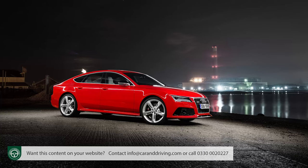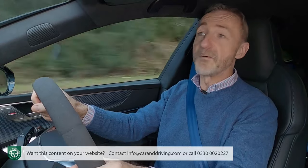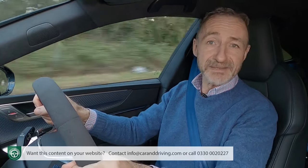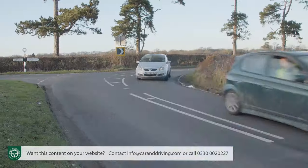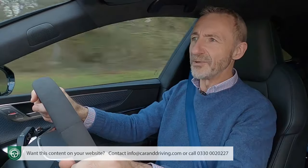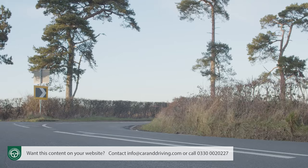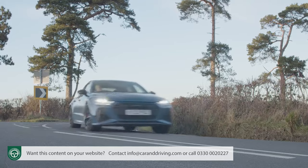The other key change over the previous generation model lies with the adoption of a variable ratio progressive steering rack, which gives more direct responses to larger steering angles, but they're still not the kind of feel that you'd ideally really want when you're pressing on at speed through tight turns.